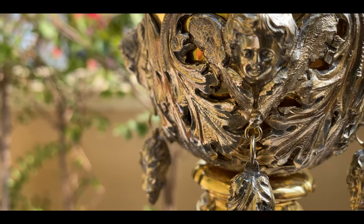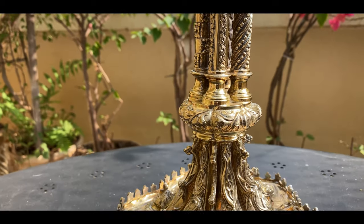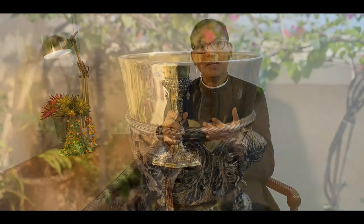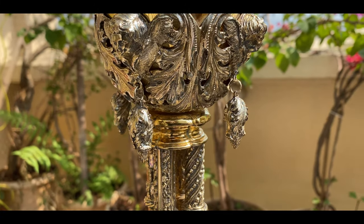However, one of the most beautiful and significant among them is this chalice. We take a closer look at this masterpiece dating back to the mid-19th century. This chalice is about 32 centimeters long and has a diameter of 20 centimeters. It is fashioned in gilt metal. Shaped as an inverted bell, the cup is ornately embellished and gilded.